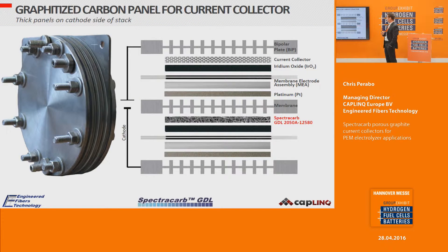In the PEM electrolyzer, we are specifically referring to the cathode side of the stack, where the carbon panel is used as the current collector. On the anode side, sintered titanium is still predominantly used. But on the cathode side, I want to show the advantages of using carbon panels as opposed to sintered titanium.